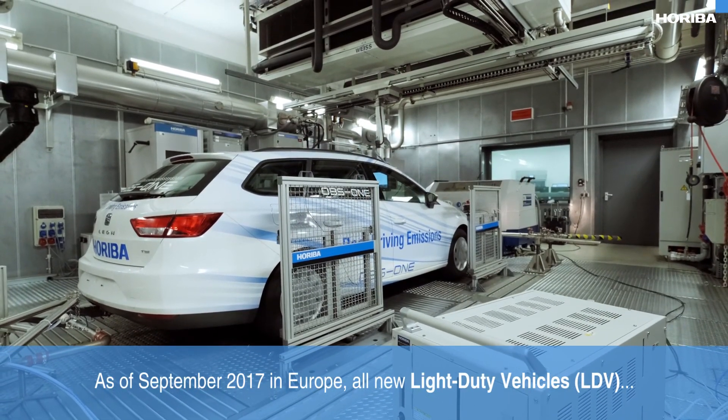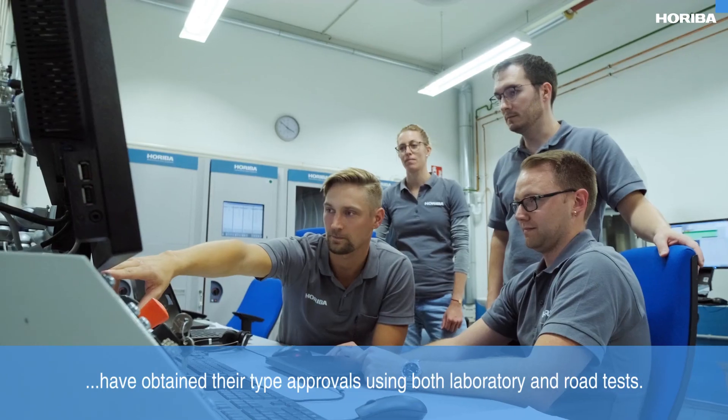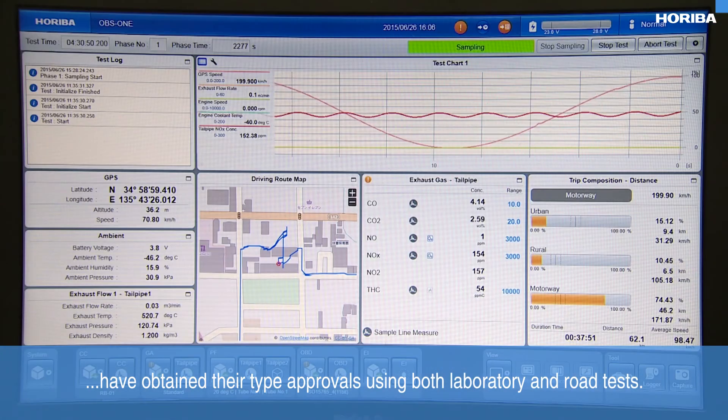As of September 2017 in Europe, all new light duty vehicles have obtained their type approvals using both laboratory and road tests.